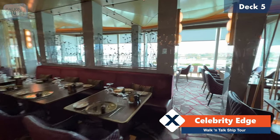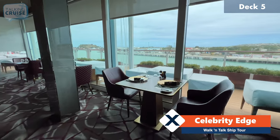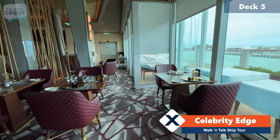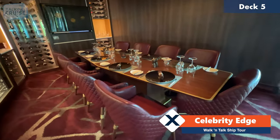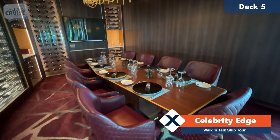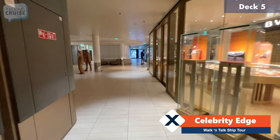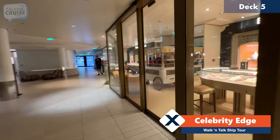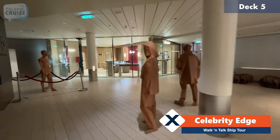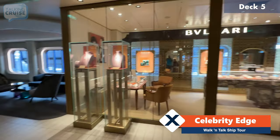Beautiful views out to the water, and depending on weather you can also enjoy your dinner al fresco out on the deck. Right through here is an extra special table, maybe a private venue for a special gathering. Onward we go, deck five heading aft. Here we've got some more fine jewelry shops on both sides — if you have a lot of onboard credit, come check out these shops.